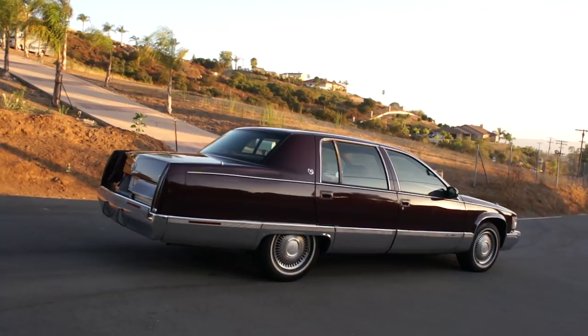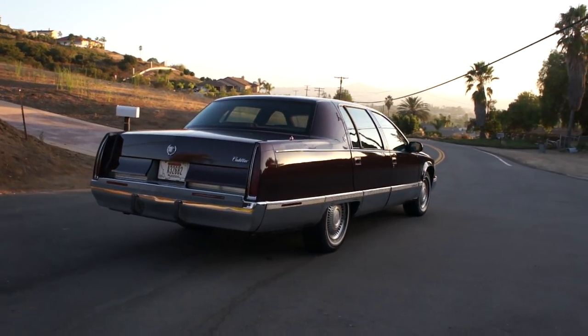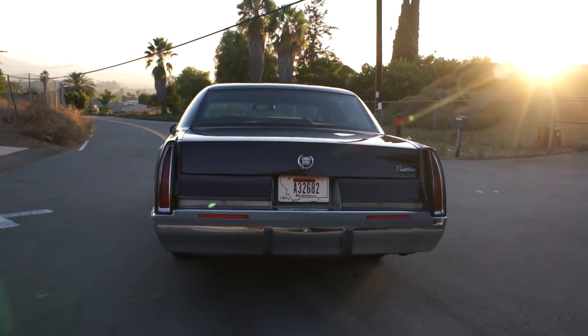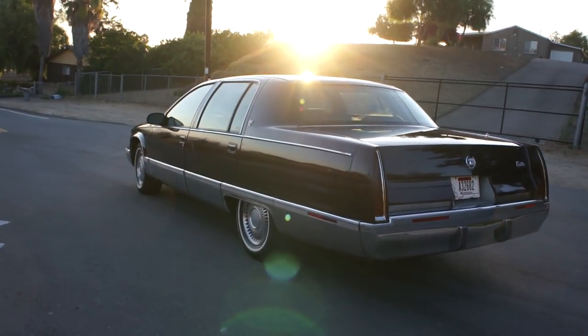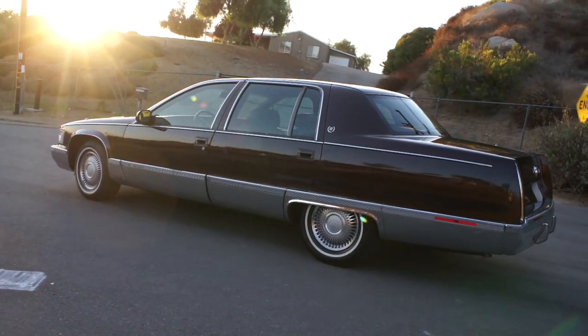These 5.7 bubble body Caddies are quite likely the best combo of a Caddy ever made — quite likely the best of any American car. It's just hard to beat. Caprice? Come on, really? These Fleetwoods are top-notch with this motor.